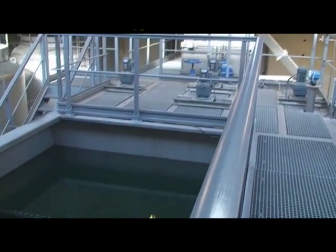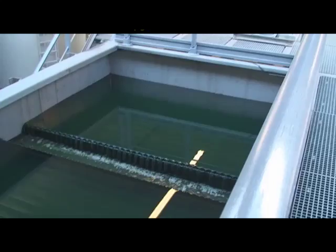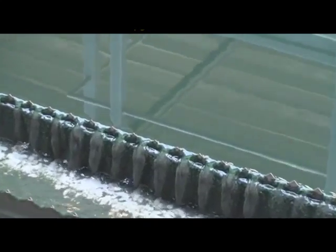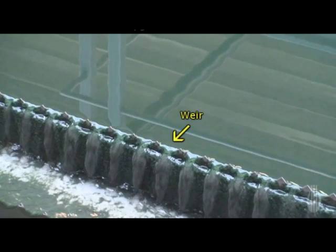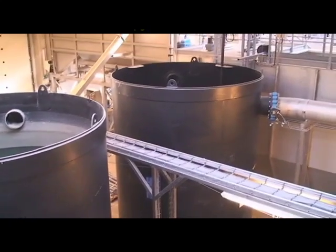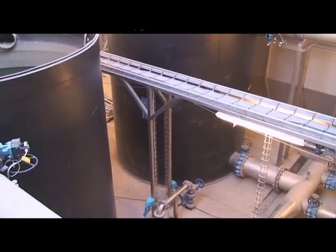With most of the solids removed, the water is passed over a lamella clarifier so the remaining particles will settle out. This clarified water then flows over a V-notch weir and finally out into an open-topped polyethylene buffer tank. The buffer tank provides a net positive suction head for the pumps below.